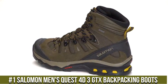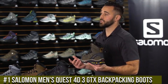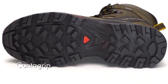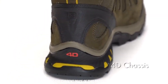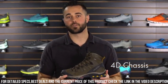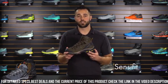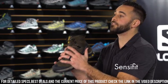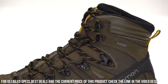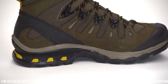Number 1: Salomon Men's Quest 4D3 GTX Backpacking Boots. The ultimate companion for backpackers seeking durability, support, and comfort. These boots are designed to take on the toughest terrains and long journeys with ease. The Gore-Tex membrane provides complete waterproofing and breathability, ensuring your feet stay dry and comfortable in all weather conditions. The Contagrip outsole with aggressive lug pattern offers exceptional traction and grip, while the 4D Advanced Chassis and dual-density EVA midsole deliver superior support and cushioning, reducing fatigue during extended hikes. The SensiFit technology and quick lace system provide a secure and customized fit.